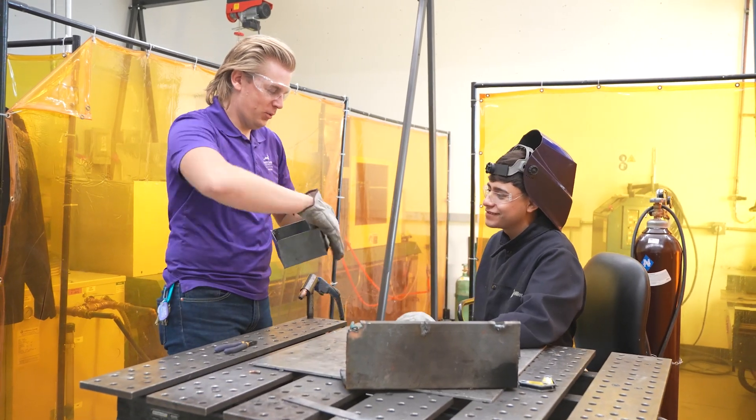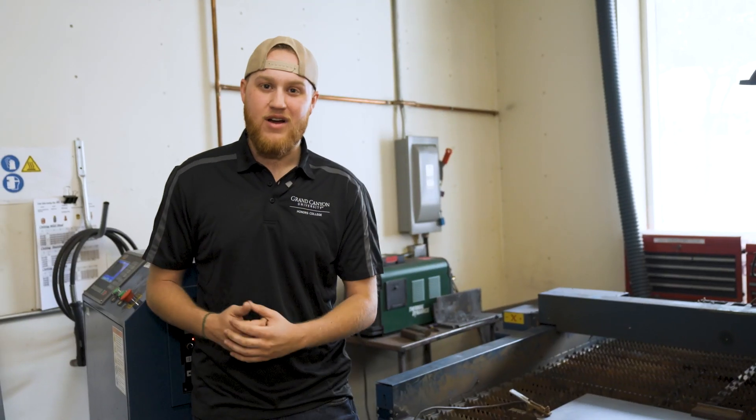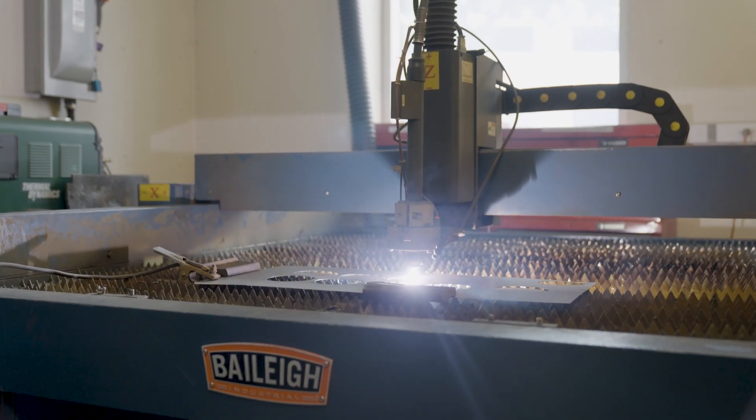This room is our hot shop. We've got three different welding machines here and two welding tables so you can have different spaces to work on. Over here in the corner of our hot shop we have our plasma cutting table. We've got a big bed that we can throw sheet metal onto.